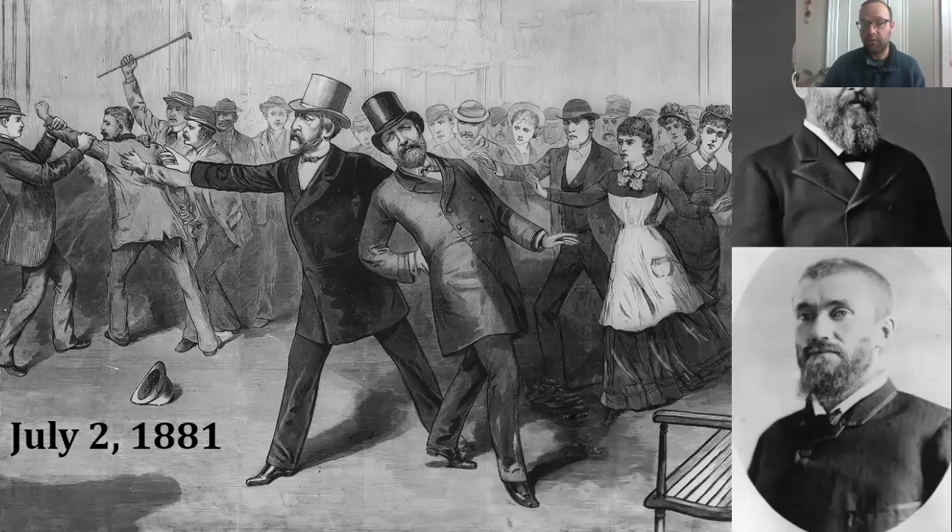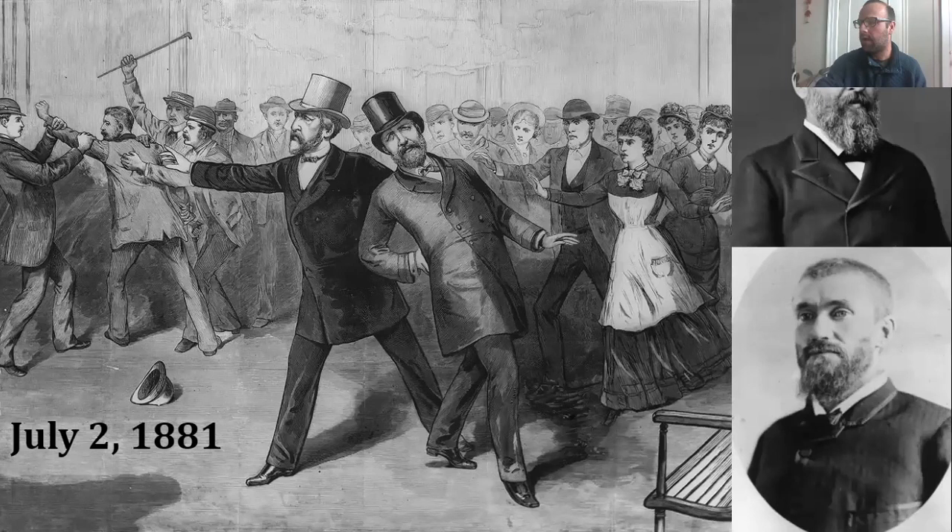This is going to be the story of a madman's bullet, a doctor's arrogance, and the failure of the American medical community to adapt to the newest knowledge available in medicine and the nature of scientific advancement itself. We're going to be talking about all of those topics. So let's dive in first to the events of July 2nd, 1881 — but for that, we need to go back just a little bit as well.